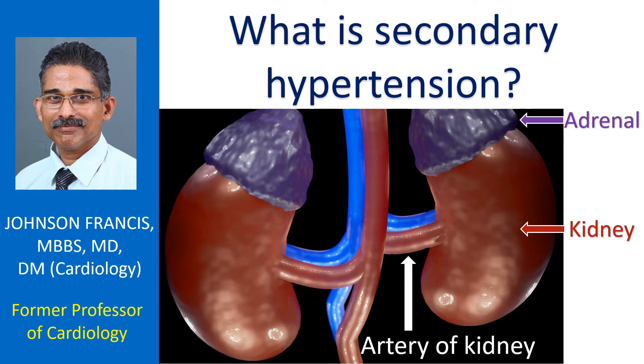Hypertension is high blood pressure. Blood pressure secondary to some other disease is called secondary hypertension. Hypertension without any other known cause is called primary hypertension or essential hypertension. The usual hypertension which we hear of in adults is primary hypertension.